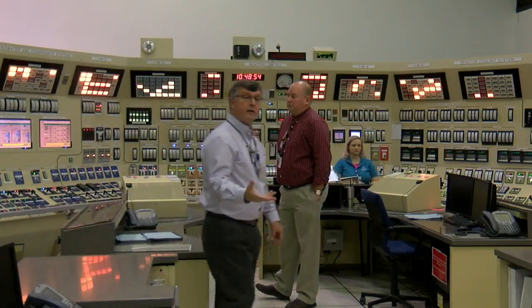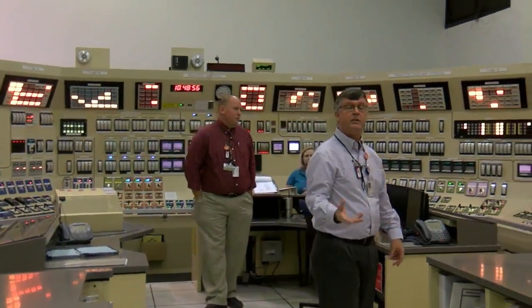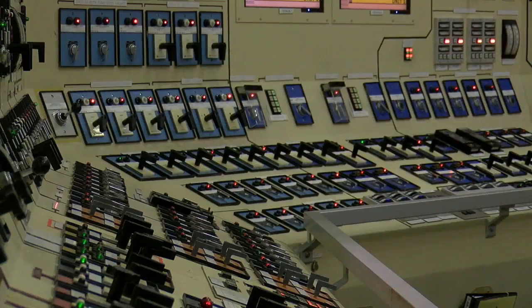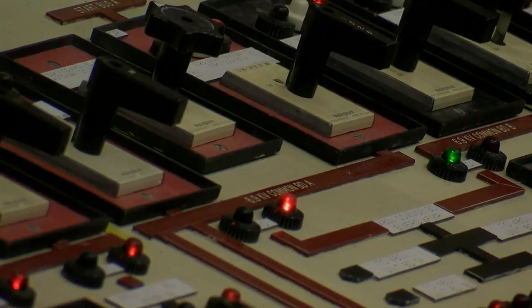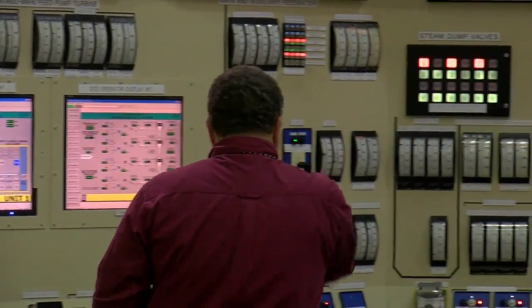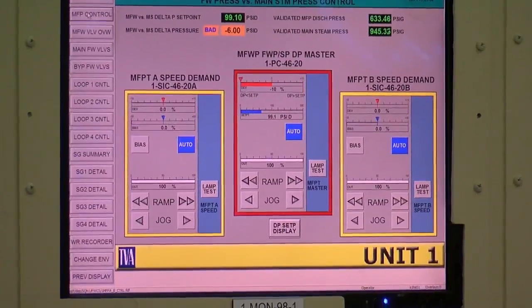So what we just saw here is what we would do in a training session. Each button and lever is a simulation of the plant's control room, and we try to make sure that it responds as close as we can possibly make it to how the plant responds. Five to six weeks out of the year, control room operators run different scenarios here so that they're ready for what happens in the actual control room.